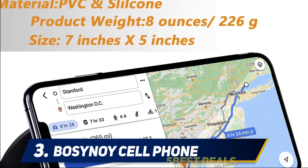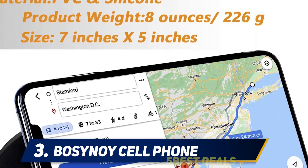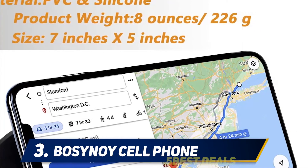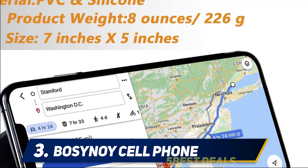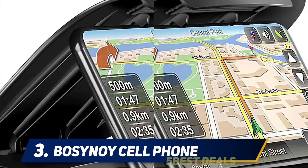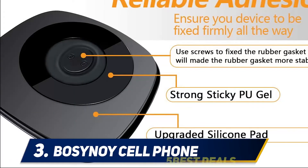At number three: the Bosnoy cell phone dashboard mount. The Bosnoy dashboard mount is a clamshell-style holder that can accommodate practically any device under seven inches — that means your smartphone, GPS, or any other gadget you might have. It has a reusable gel base so it can be moved or used in another vehicle, and it can fold flat when not in use.